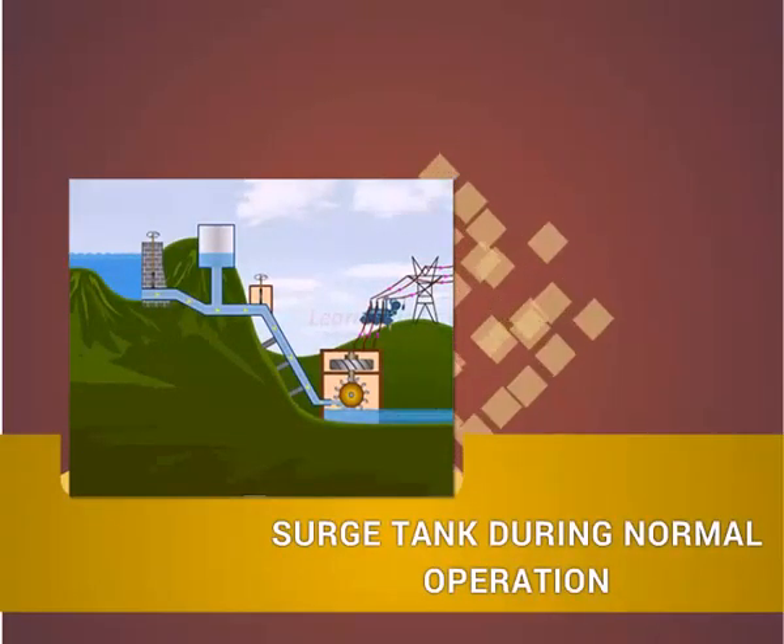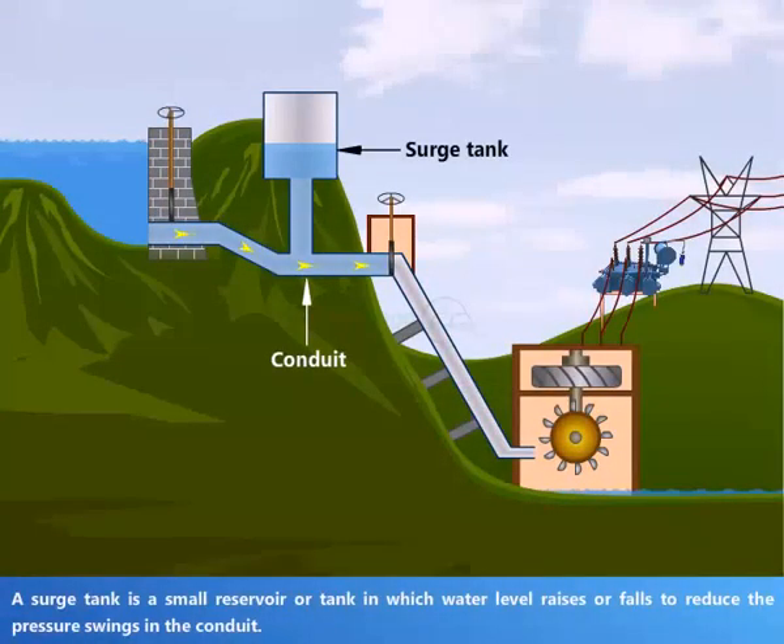Surge tank during normal operation. A surge tank is a small reservoir or tank in which water level rises or falls to reduce the pressure swings in the conduit.